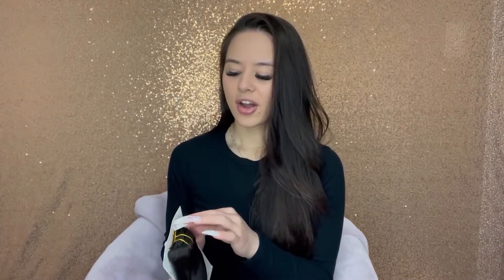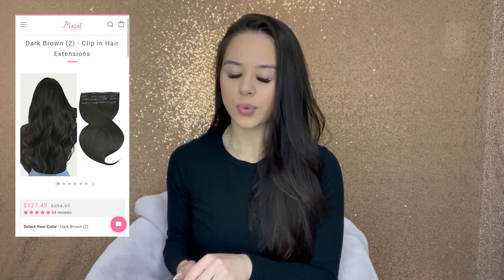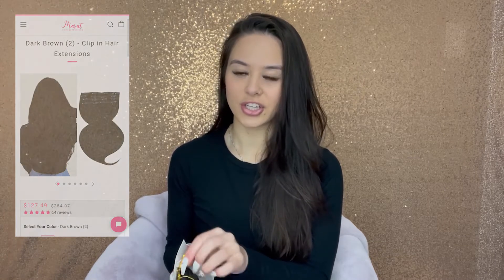I feel like these kinds of combs are so handy — it's so easy to section your hair with them. It also comes with some extra clips. I got the dark brown 22-inch clip-in extensions. I got clip-ins because I already have halo extensions, so I just wanted to try something different this time. We shall see how this looks.